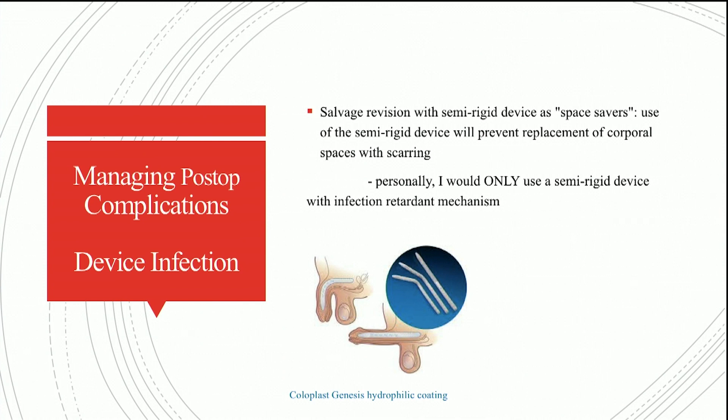Another type of salvage revision involves removing all of the components and then, instead of placing a new three-piece device, using semi-rigid devices as space savers. When you take an implant out, you worry about scarring of the corporal bodies with loss of size, but if you use a semi-rigid device as a space saver, it prevents replacement of the corporal spaces with scarring. This can be a good strategy because a lot of times these infections are centered around the pump — take everything out, wash everything out, reprep, redrape, and put in a semi-rigid device.